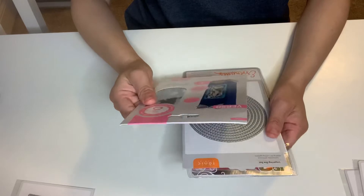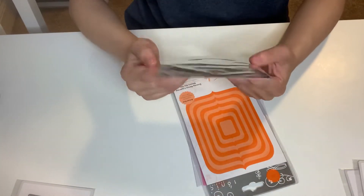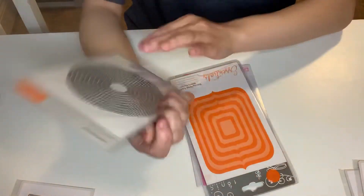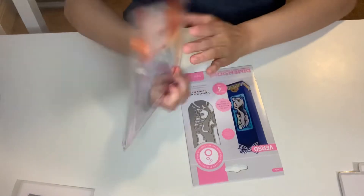This one is a layering die set — nesting dies. It's called Scallop Circles. I love the stitching on it, it's very pretty. I love that this is also a nesting die and I don't have this one.